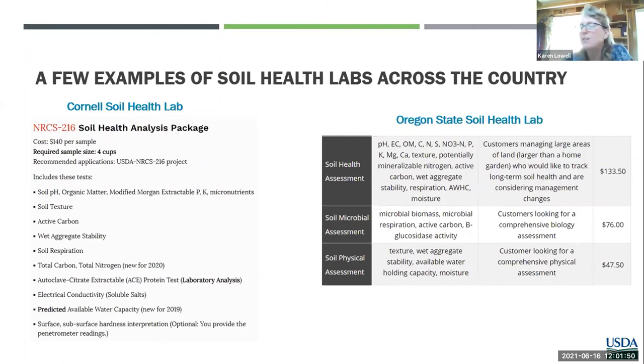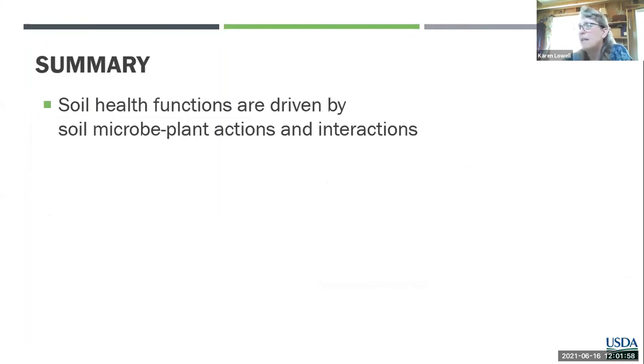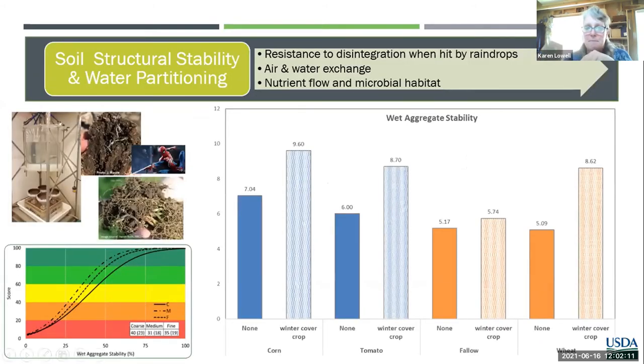There was a question with regard to aggregate stability: is there an adjustment when looking at different soil textures, specifically in heavy clay soils? This comes from Cornell's scoring methodology. Aggregate stability is influenced by texture, so they break soils out into coarse, medium, and fine, and have different scoring curves because of that. It is important to adjust for texture — aggregate stability and organic carbon or organic matter are two of the big ones that need that adjustment minimally.